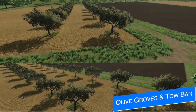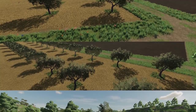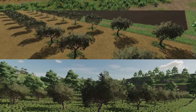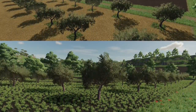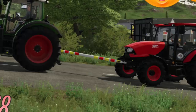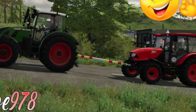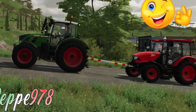Next we have new olive groves and much more work in progress from Mickey Farm and Pepster Italy. Pepe 978 has some new olive groves - I wish I could tell you more but we have no information whatsoever, though it's really cool to see. Additionally, it looks like there's going to be a tow bar added from Pepe 978 as well - this may be the same tow bar from Farming Simulator 19. The coding for console players isn't there yet, so this will likely be PC only.